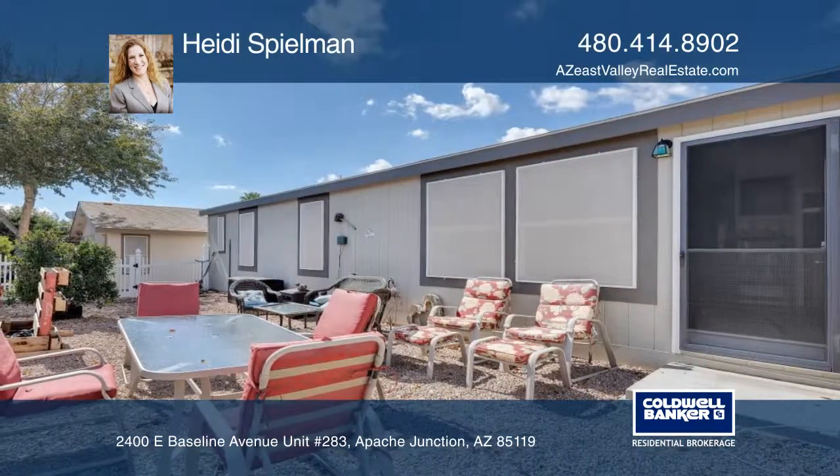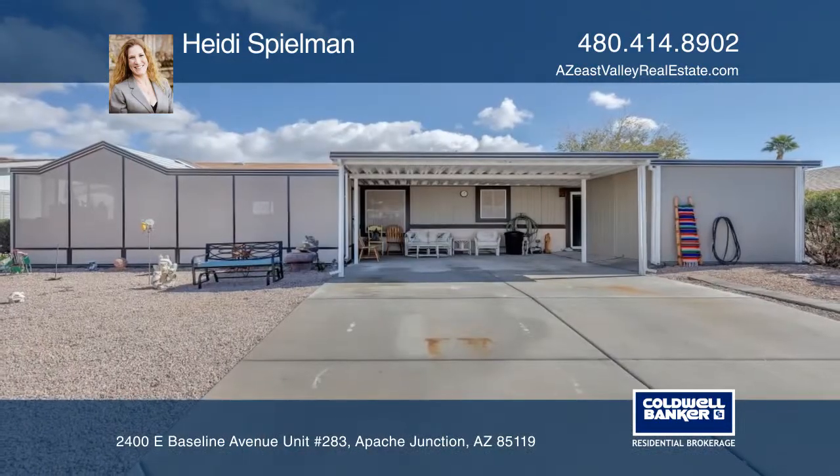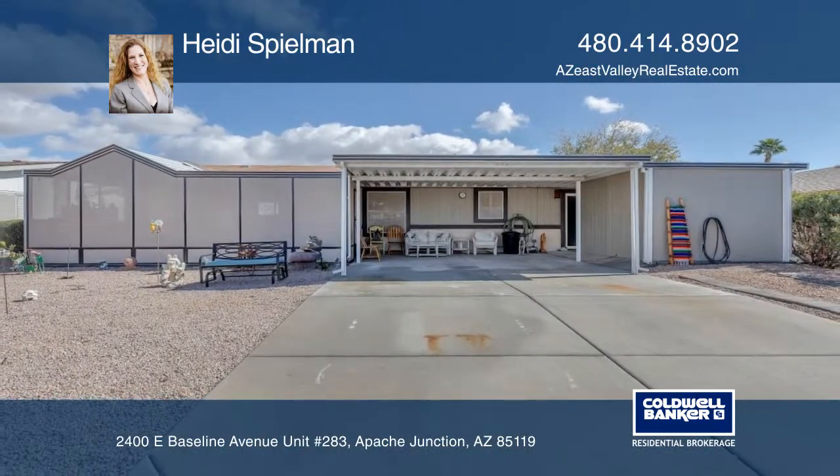At Rancho Mirage, discover a fun-filled carefree lifestyle that's anything but retiring. Contact Heidi Spillman for more details.